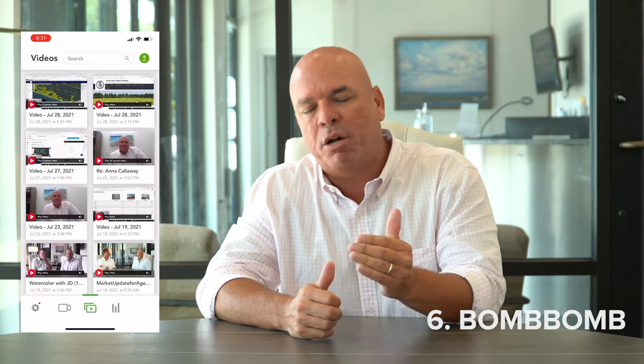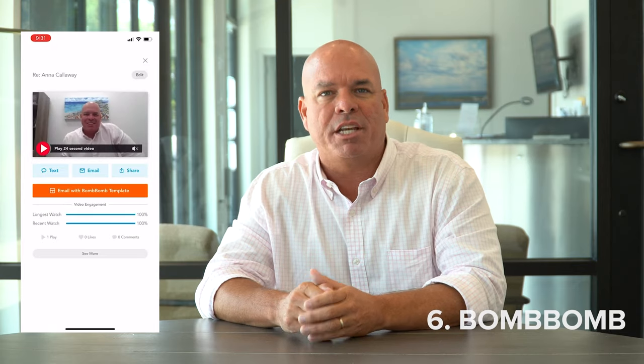Number six is BombBomb, and this is one of my favorite apps of all time. I use this when I'm sending emails, but what I love about the app on my phone is that I can save certain videos, have them queued up, and simply drop them into a text or an email. Let's say you're out working with clients and somebody comes on your website, registers, and you know speed to lead matters but you don't have time right now. You can pre-record a video that says, 'Hey, thanks for stopping by my website — I'm actually out showing property right now.'